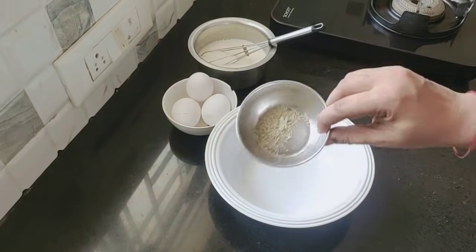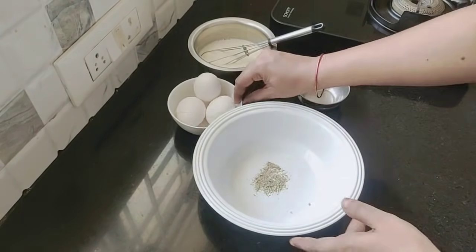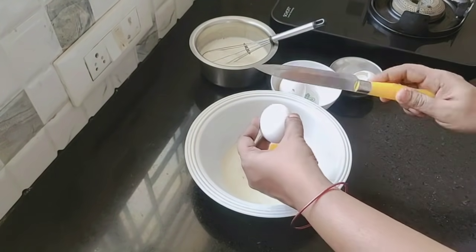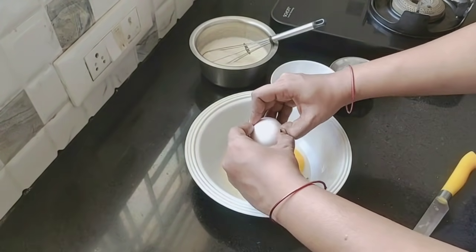You can add these to a mixing bowl and mix in the powder. You can also add vanilla essence to the mixture.